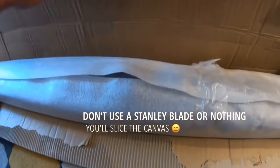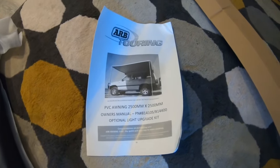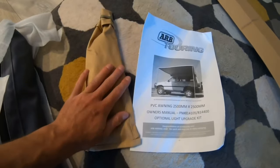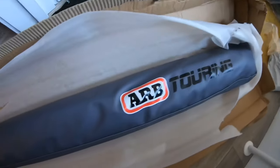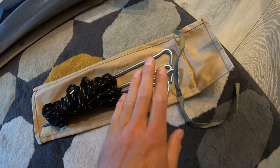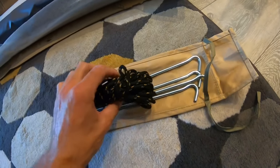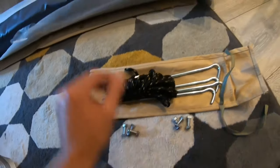Let's crack on — I'm just unboxing the awning. Be very careful when you're opening it. Inside there are instructions, pegs, and then one giant awning. I love the colour — this grey looks amazing. There's also a handy little canvas bag with all the pegs, the tie-down rope, and all the fixings. You've got six fixings; I'm going to do three either end.